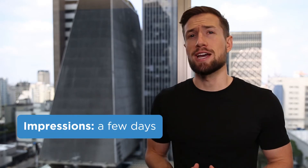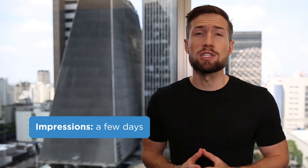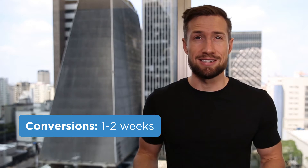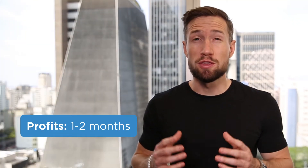In terms of general timeline, here's what you can expect. It takes a few days to get your first impressions and your first clicks to trickle through. You'll usually start to see conversions in the first one to two weeks. Usually we break even in one to two months, if not sooner. Then it's just consistently balancing the profitability and sales volume as we grow the account. Every account is going to be different, but as long as you keep working on it with profit-driven optimizations, it should move in the right direction.